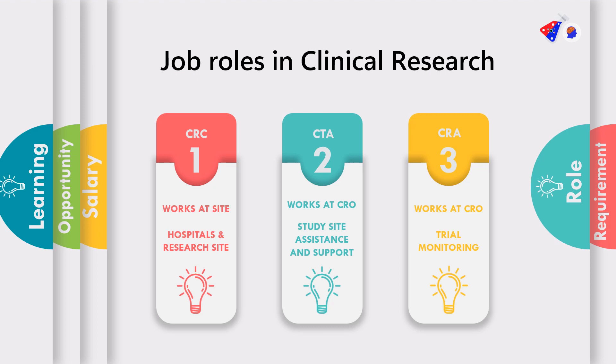When it comes to CRC, the CRC works at a site which can be a hospital or a research site. Next, the CTA works with the CRO and plays a significant role in study site assistance and support, and providing all the required materials to the clinical research site. Next is the CRA, who works with the CRO and is appointed by the sponsor. He is responsible for monitoring all the activities going on in the clinical trial, and also focusing on source data verification and review.